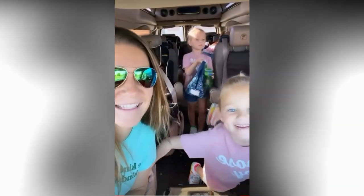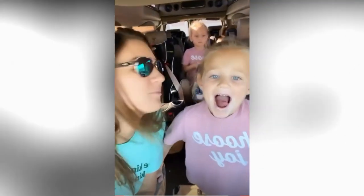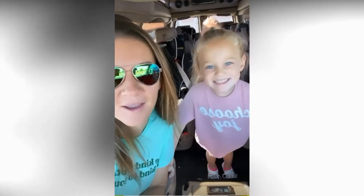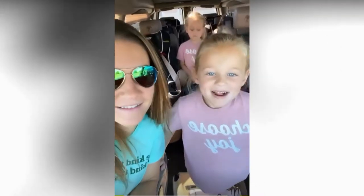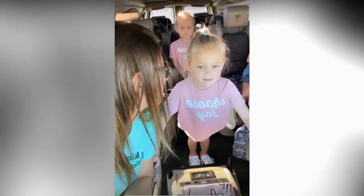Blake. Daddy left early this morning to go pick her up. I'm super excited to see her and hug her. I miss her so much. And she's baby. So when y'all get out of camp, she'll be coming with us to pick you up.